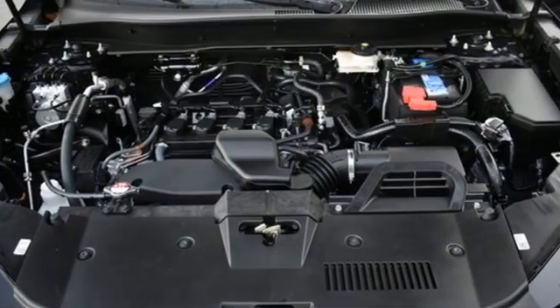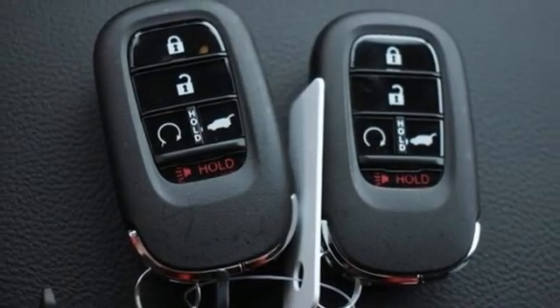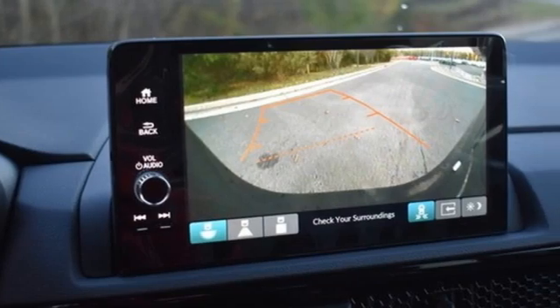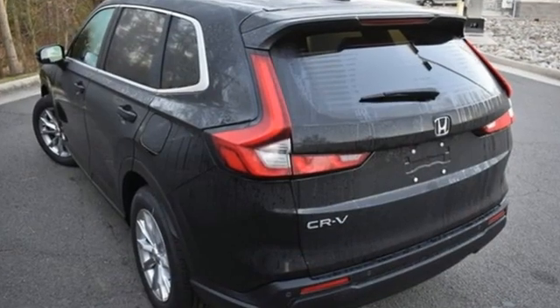Inductive device charging. External memory control. Express open and close sliding and tilting sunroof. Doors and push button start proximity key. And continuously variable automatic transmission.